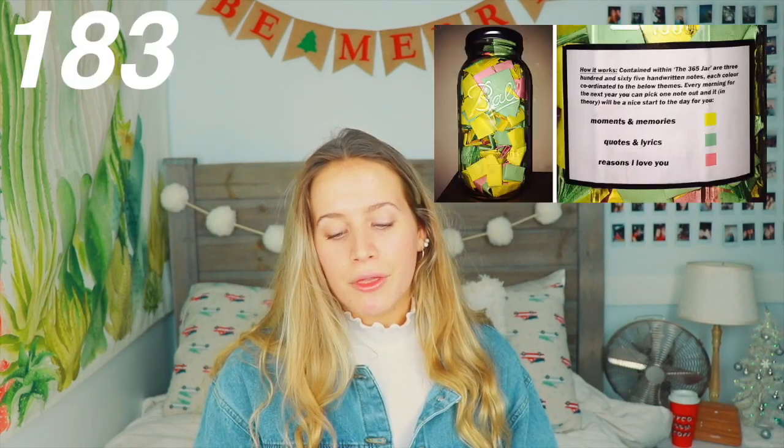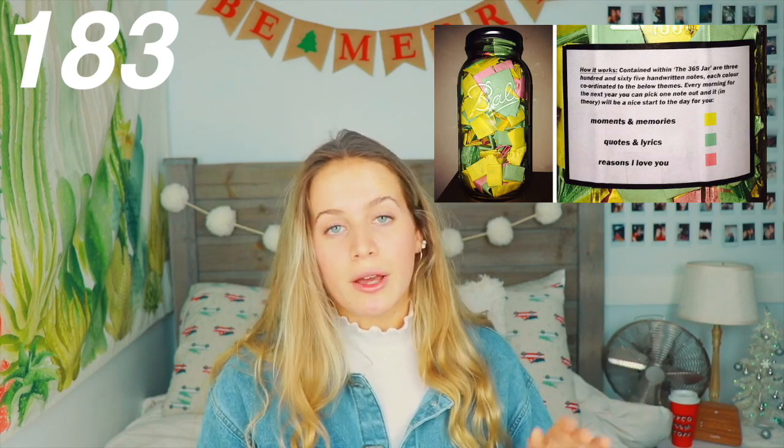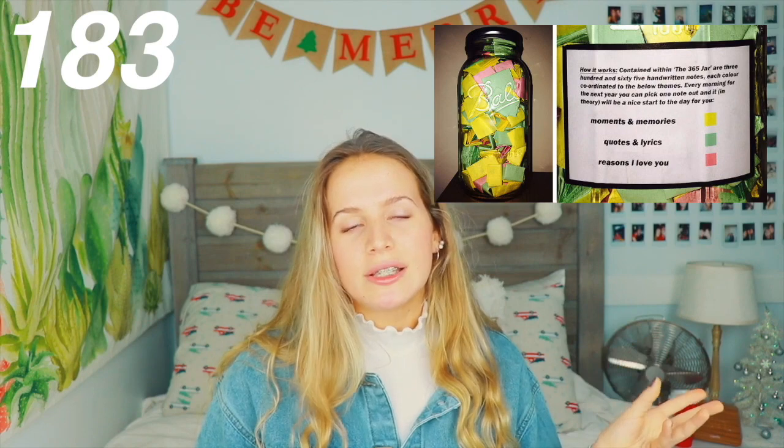Now onto the last category — sentimental and DIY gifts. We have a 365 jar where you put in 365 reasons why you love them; you can color code it with favorite memories, reasons why I love you, or things we need to do together. A framed photo — you could put stickers over it, make it of your best friend, or do a collage of your favorite photos and mod podge it on a wooden board.